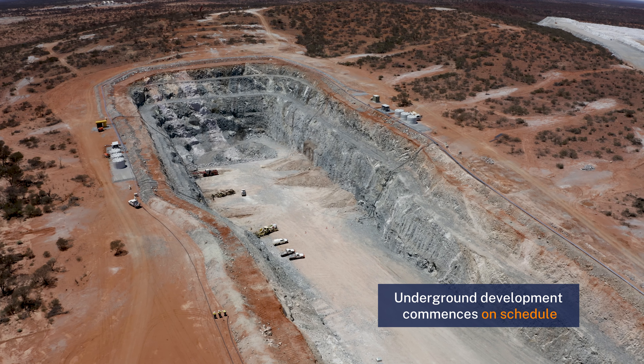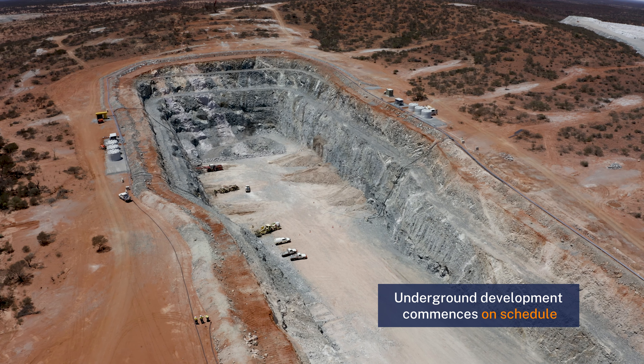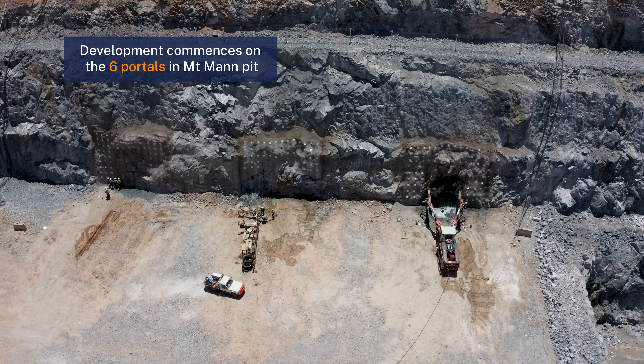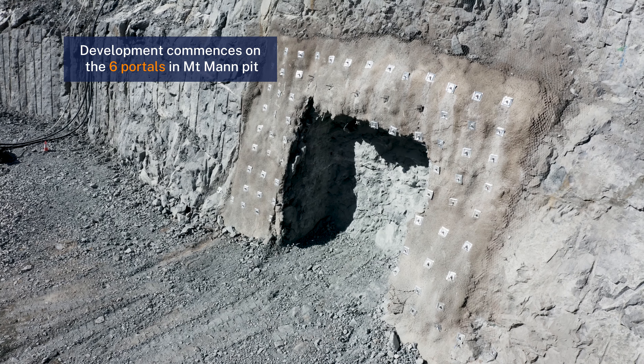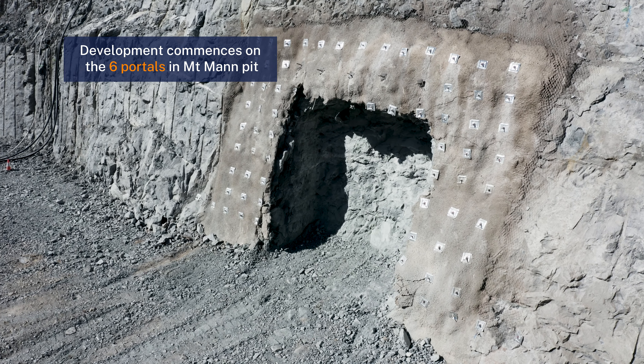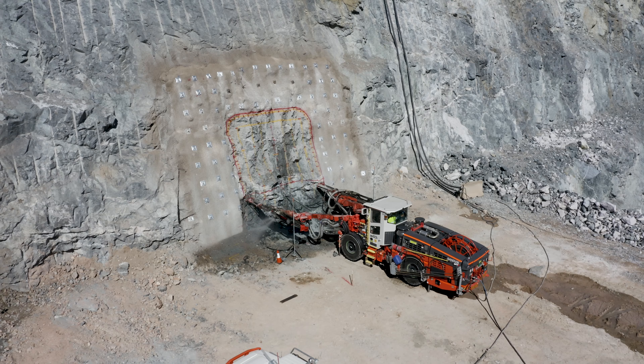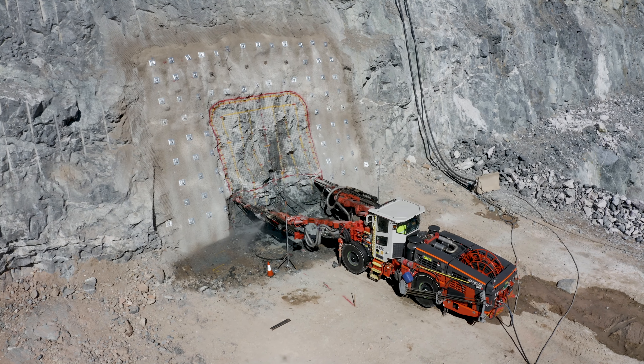The team has been busy over the past couple of months. The underground team have been involved with Burncut to prepare for the mobilisation which commenced in October. Right now we're in the process of commencing development of the six portals in the Mount Man pit to begin underground declining, and we're looking forward to bringing the next five portals online swiftly in order to progress the development rates and get going with the underground mining.